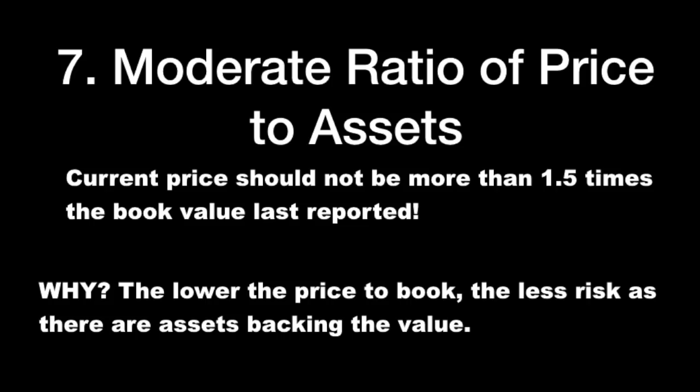Moderate ratio of price to assets: the current price should not be more than 1.5 times the book value last reported. Why? The lower the price-to-book, the less risk, as there are assets backing the value. If there are no assets and earnings disappear — which happens from time to time — there is nothing to protect the stock price, and it crashes. That's something you don't want as a defensive investor.